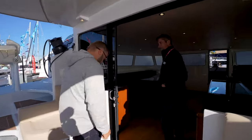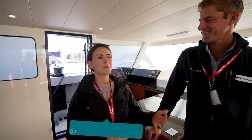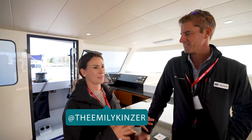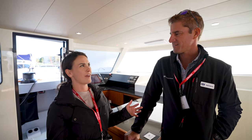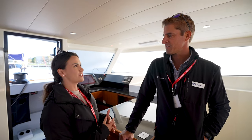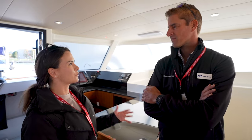We are here on the HH 66 at the Annapolis Sailboat Show with Seth, the president of HH Catamarans. He has an interesting background — he grew up racing monohulls and then took his family on a Lagoon on a three-year sabbatical before moving on to an Ultramare. So he's done a little bit of everything on the cruising and performance side, and is now working with HH. Tell us a little bit about how you guys are bridging the gap between cruising and performance.